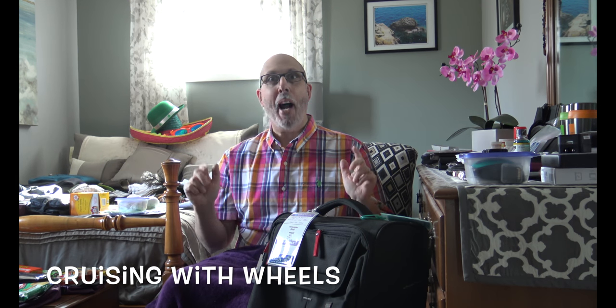Hey guys, it's Frank from Cruising with Wheels. You know where I am right now — in our spare room. In another video, Kevin gave you a glimpse of what's in this room to prepare for our next cruise, but what he didn't tell you is how it all got here. Look at all this stuff!